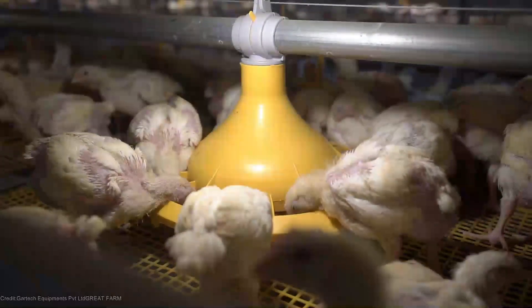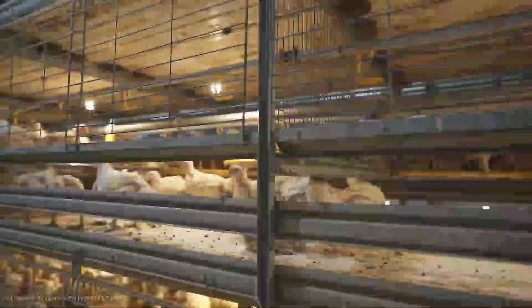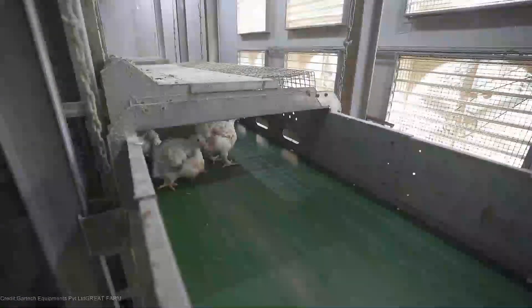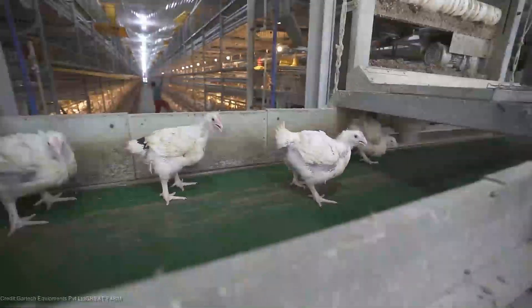Now you're probably wondering about the cost. The price of implementing vertical farming can vary depending on several factors, including the size of the facility, the type of equipment and technology used, and local regulations. For more specific information and detailed insights, be sure to check the description below.